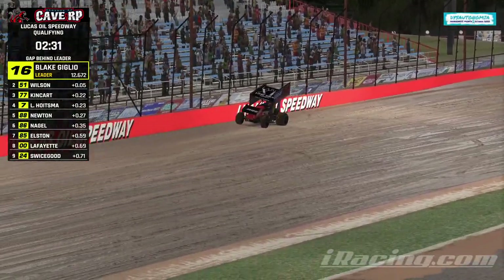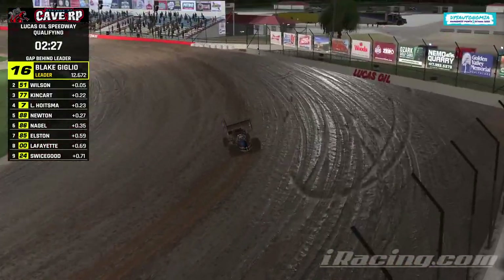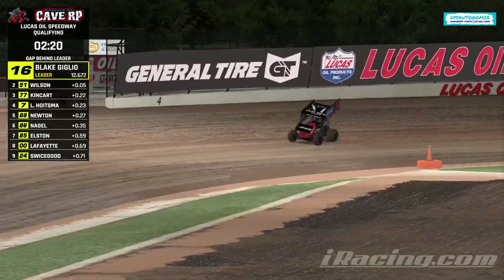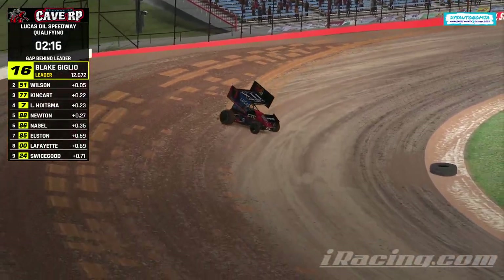Hoistma will stay out there quite a while too. Let's go chat with Blake Giglio in the 16. Hopefully he's hanging around — he is. Blake, DG, you got a copy?